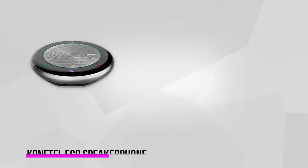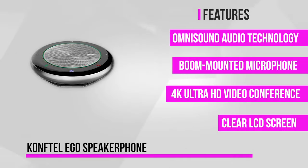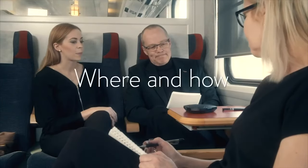At number four is the Conftel Ego Speakerphone. Conftel is one of the leading speakerphone manufacturers on the market, and they didn't disappoint with their Ego Speakerphone. Designed to meet the changing needs of an increasingly mobile and remote worker, this compact, portable conference phone is small enough to fit in your laptop bag and lightweight enough to carry with you wherever you go. Despite its compact size, it offers rich HD sound through wired USB or Bluetooth connections, thanks to the new OmniSound Audio technology.